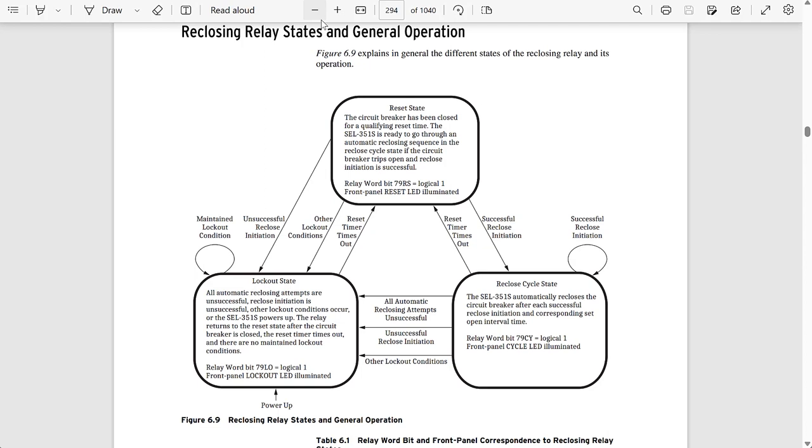The cycle state is the state we go into when a trip happens if the reclosing initiation was successful. This is the state we are in during the reclosing sequence, which can involve several shots. A shot in this context means a closing command that is sent to the breaker. We'll have three shots for the example in this video.